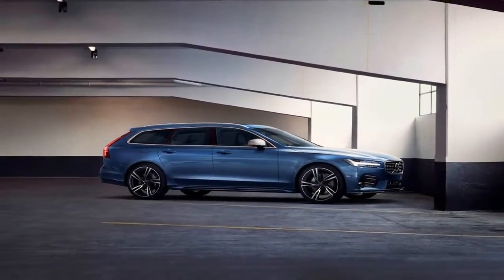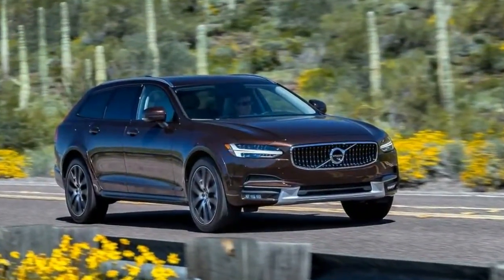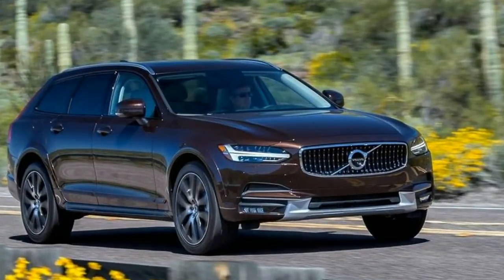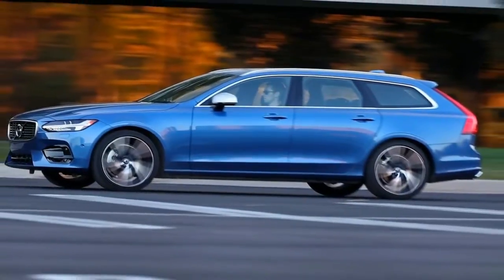The center infotainment and nav screen is minimalist in style but easy to understand. It's touch-controlled and pages can be scrolled through with a simple flick of the finger. The center console has a shifter and the drive mode selector.